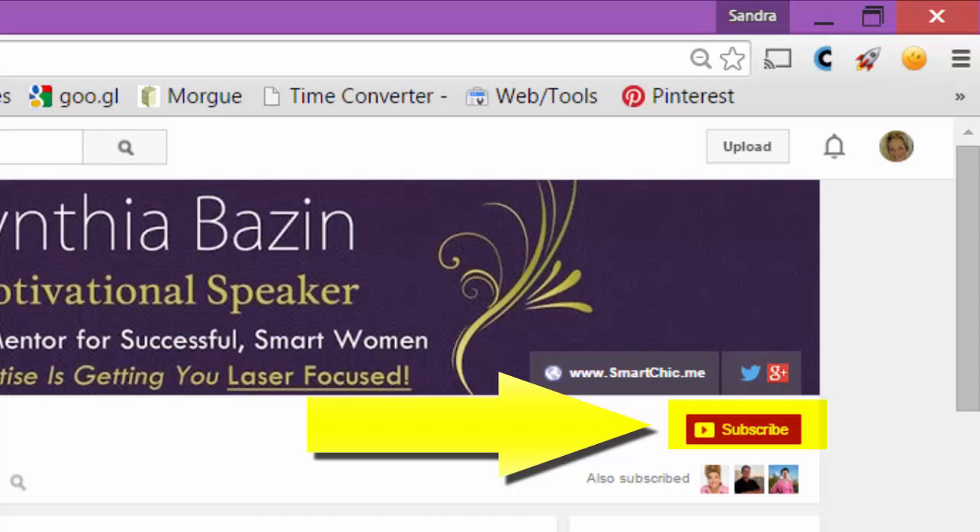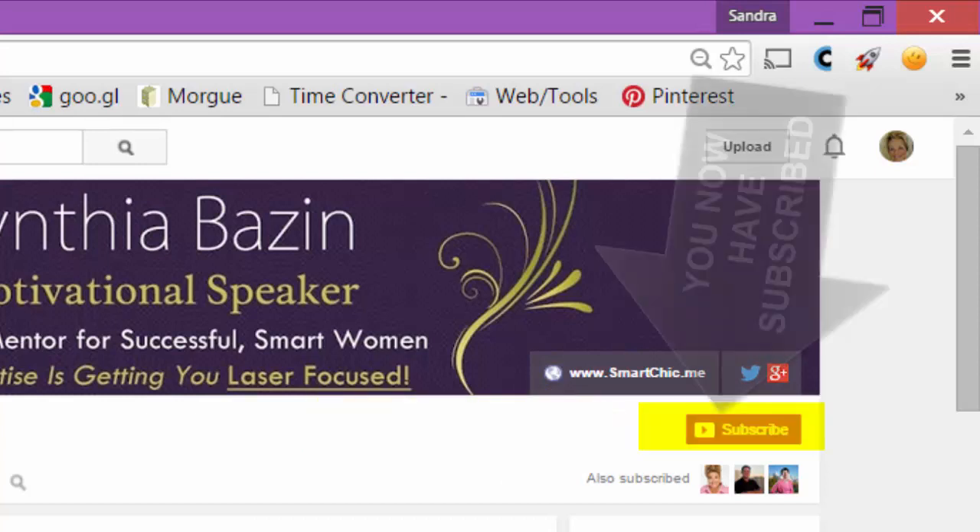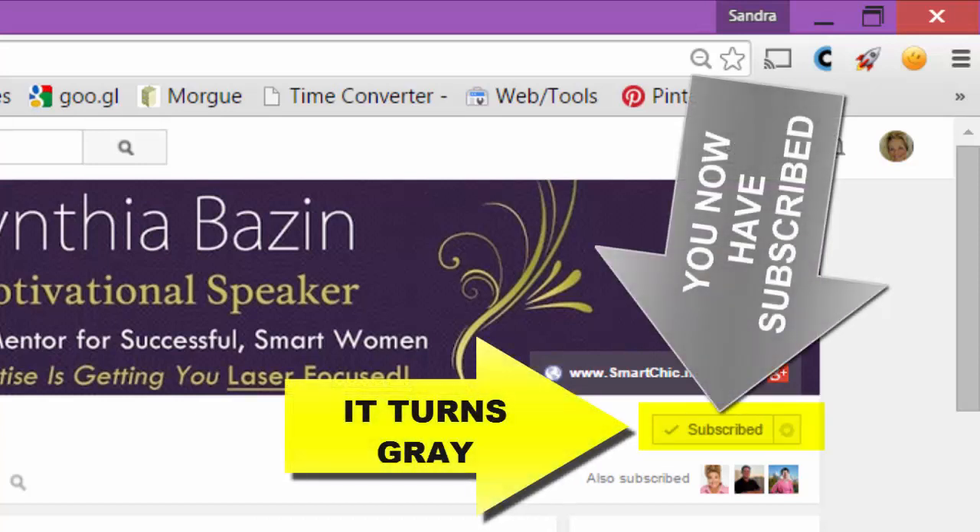This is what you will see for the first time when you go to a YouTube channel and you haven't subscribed to it. You're going to see this little red box where you're going to click Subscribe. Watch what happens — it turns gray and it says subscribed. You are now subscribed to Cynthia Bazin's channel.